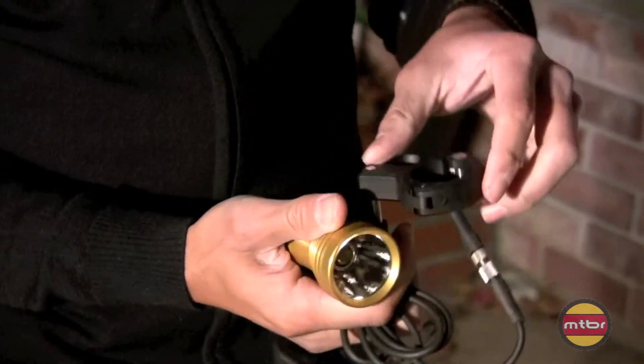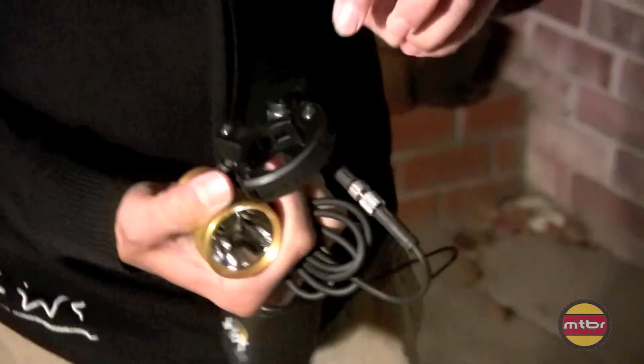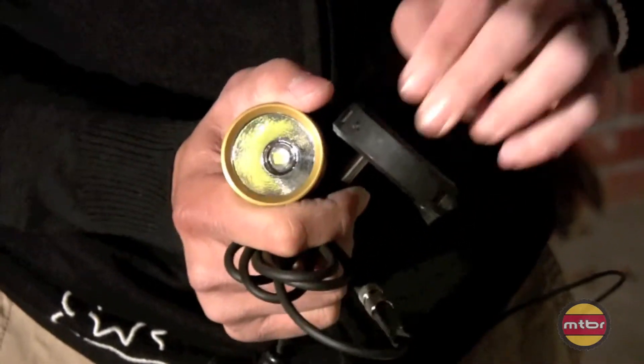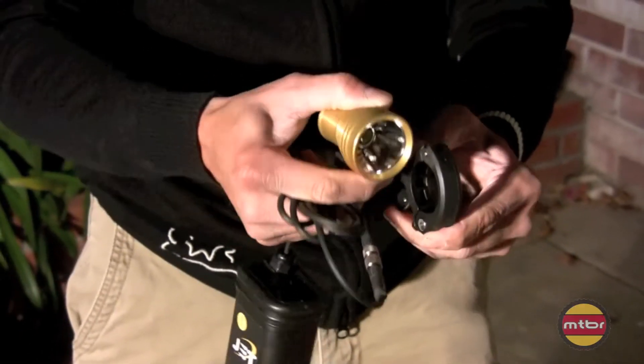Look at the handlebar mount. Just beautiful materials on it, super reliable. It center-mounts the light and you can aim it.